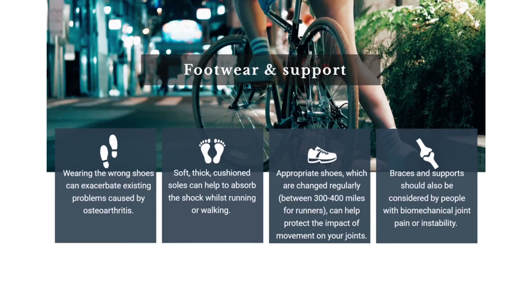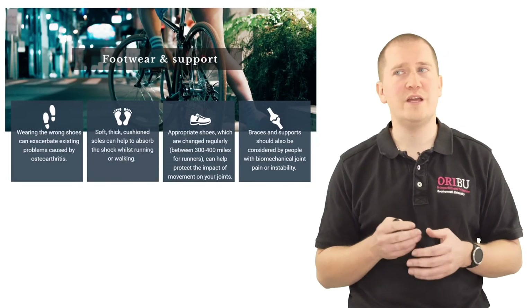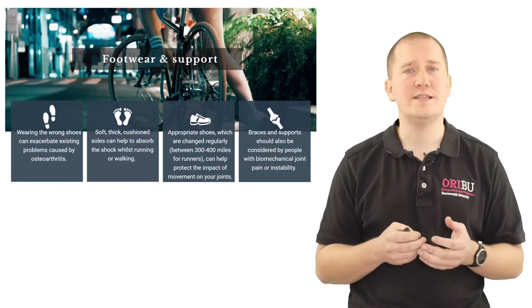Braces and joint supports can also be considered for people who have biomechanical joint pain or instability.